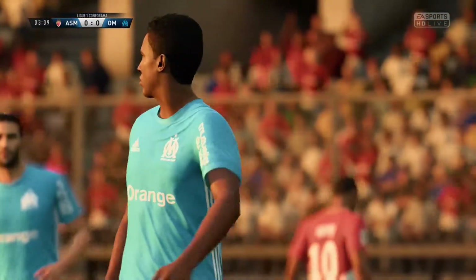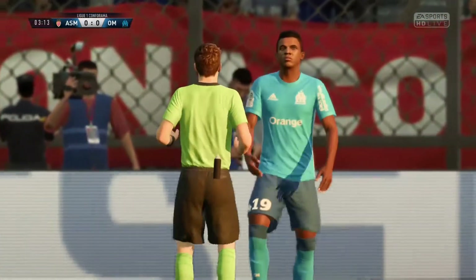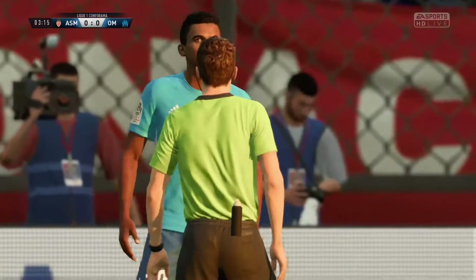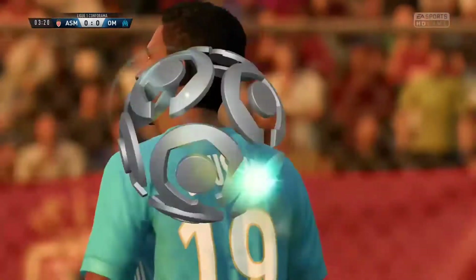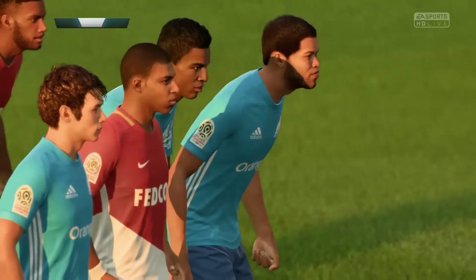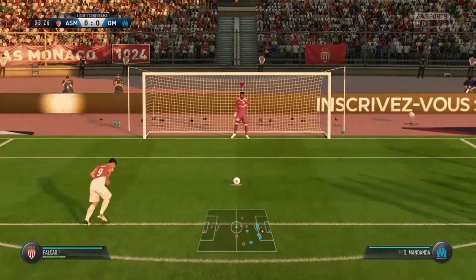They look at the ref and he says penalty. Didn't hesitate, did he? Pointed to the spot. Could you see anything cynical in that, Alan? He just didn't seem to get it — he's balanced right there, it was a clumsy challenge.